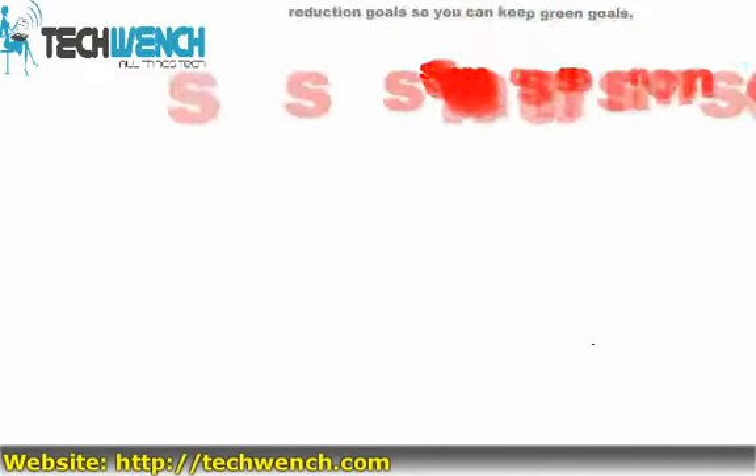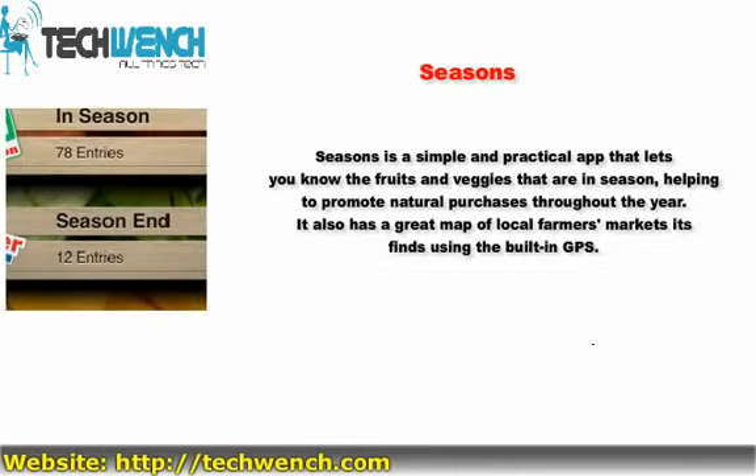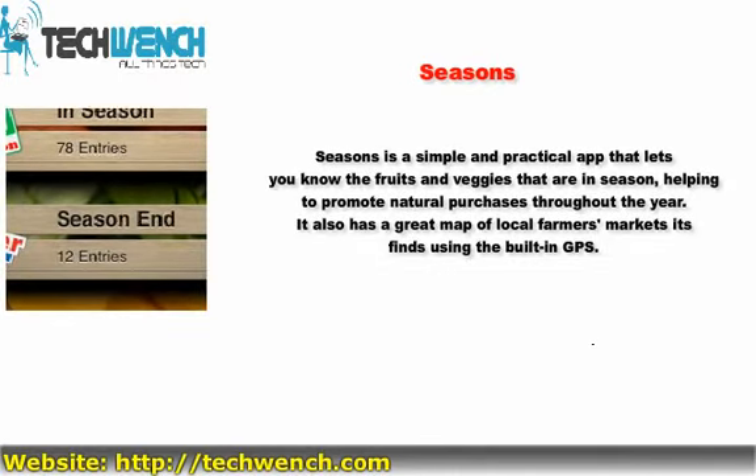3. Seasons. Seasons is a simple and practical app that helps you know the fruits and veggies that are in season, helping to promote natural purchases throughout the year. It also has a great map of local farmers' markets, which it finds using the built-in GPS.